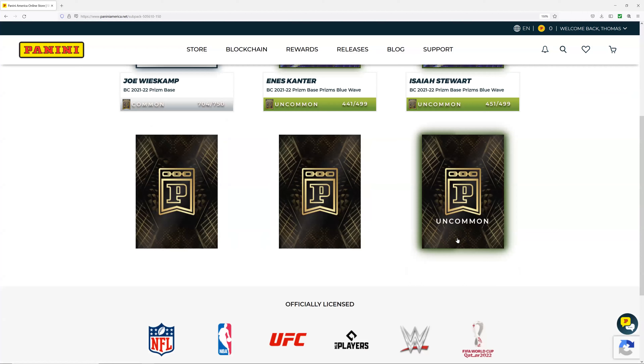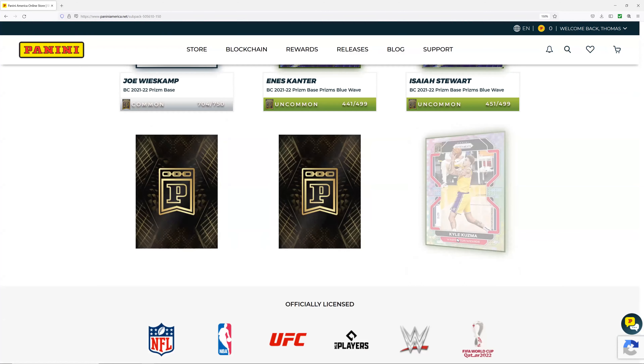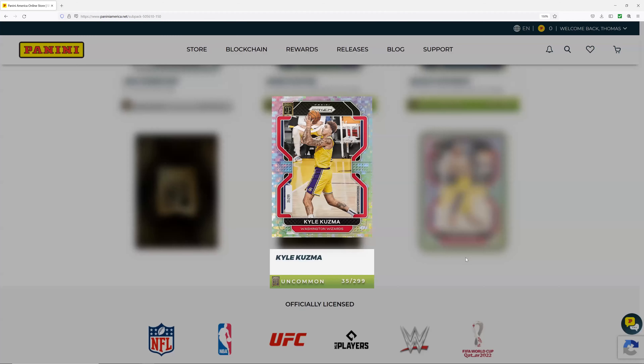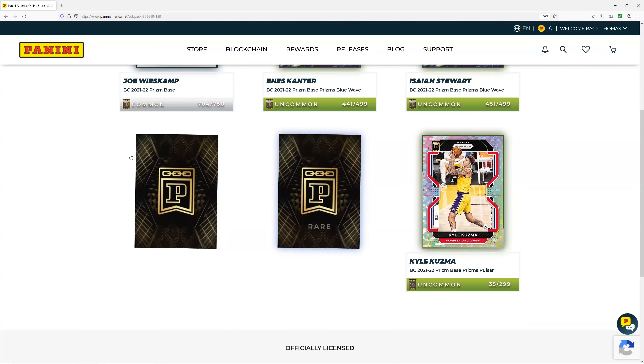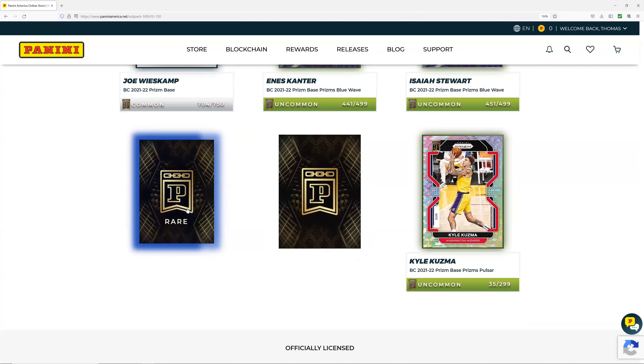Uncommon, rare, rare — let's start over here with the uncommon. Kyle Kuzma for the Wizards, traded to the Wizards on 8/6/21, numbered 35 out of 299. Nice little add. I'm going to go back into my other cards and see if they updated this. I mean, is it still the same card? This feels like one of those Ship of Theseus things — where is it the new vision or the old vision? Who's to say what the truth is.